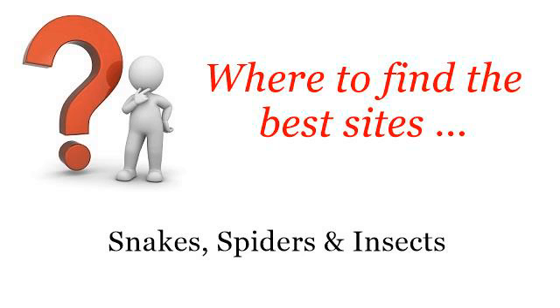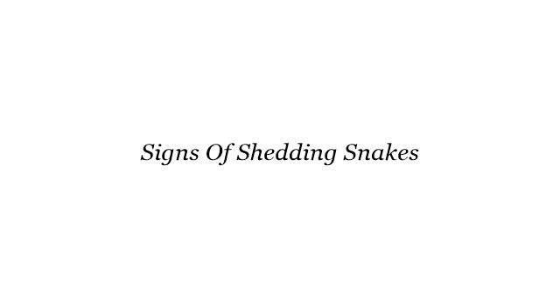Where to find the best sites? Snakes, spiders and insects. Hello. The best internet resources about Signs of Shedding Snakes — these are the best resources we could find on the web.